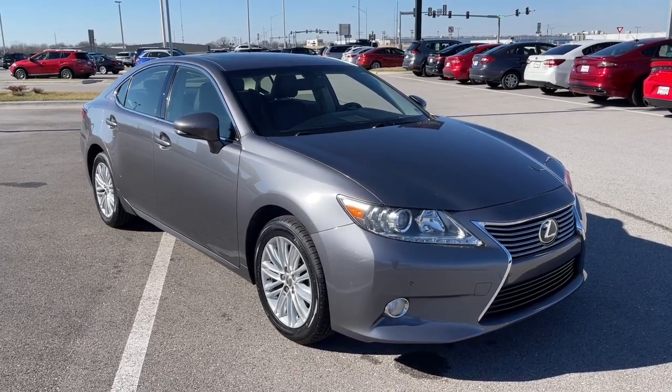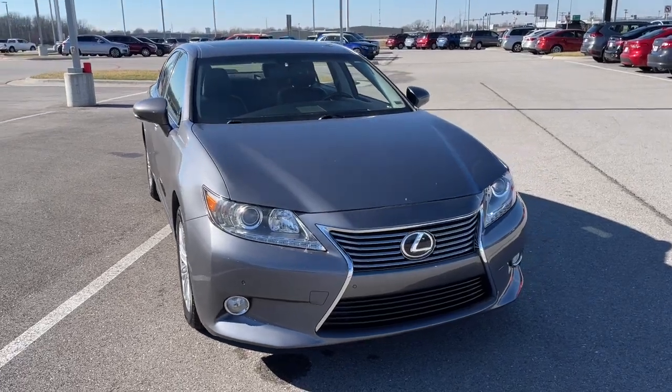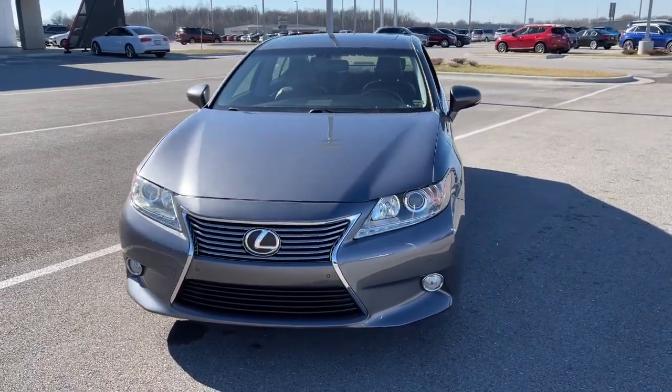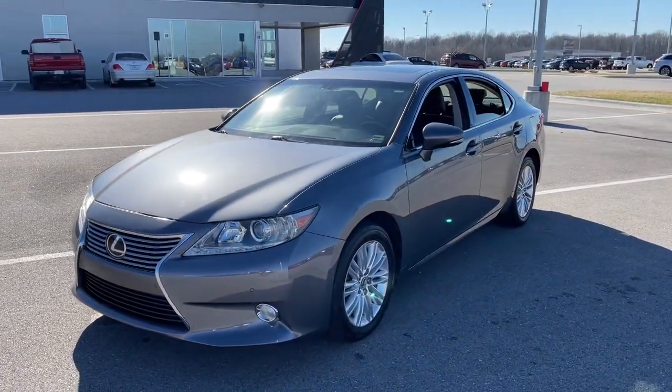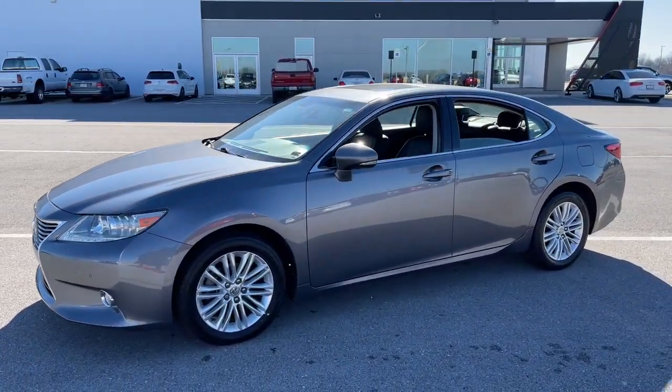Get into the 2013 Lexus ES. With less than 110,000 miles on the odometer, this vehicle stands out from the rest. Enjoy a tour of this stylish Lexus ES, the spacious midsize luxury sedan with alluring coupe-like lines and a tranquil cabin.